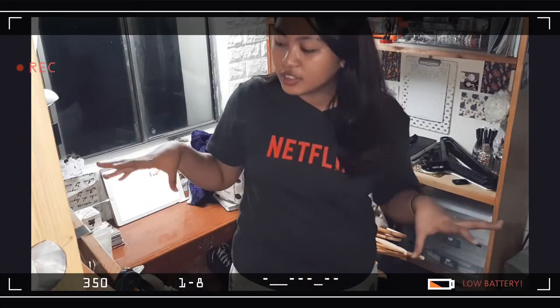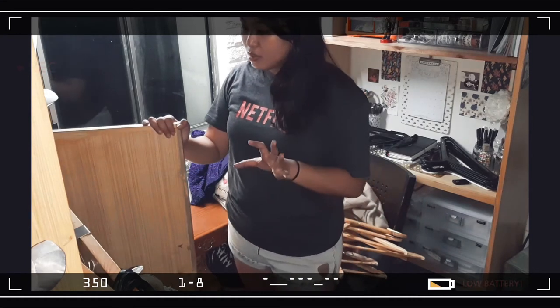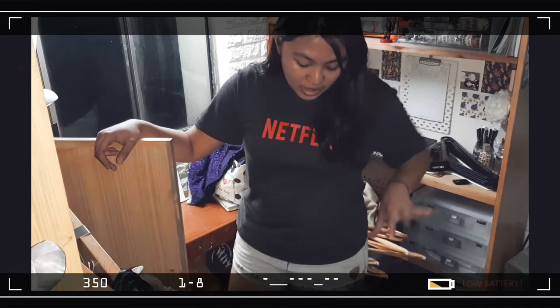Now I'm finally done with all my jackets. I'm really happy how it turned out — the closet looks more breathable now. I still have a ton more to go.